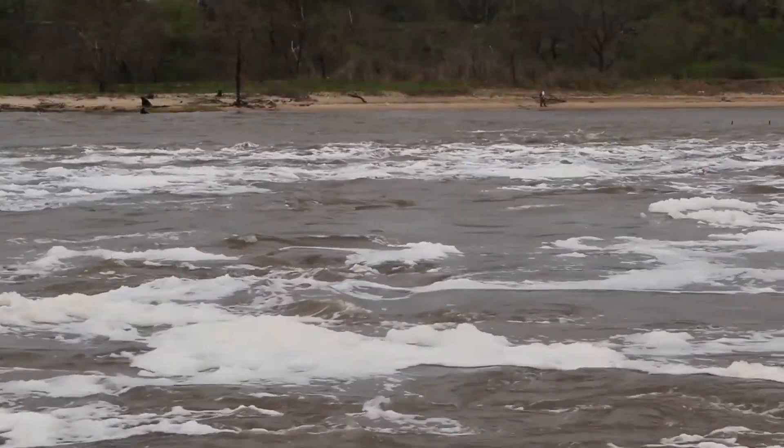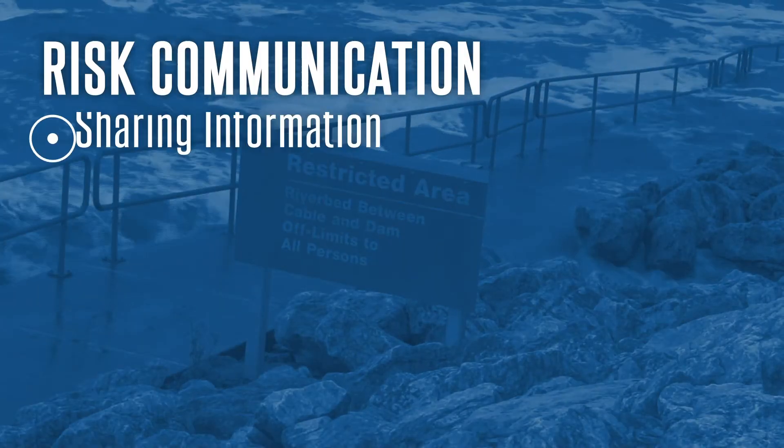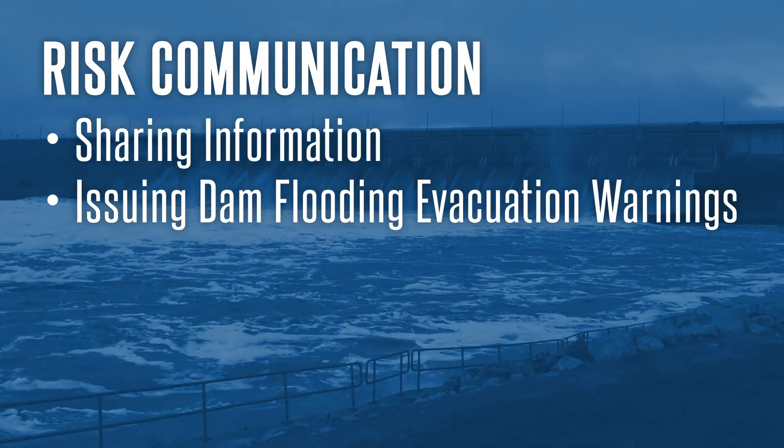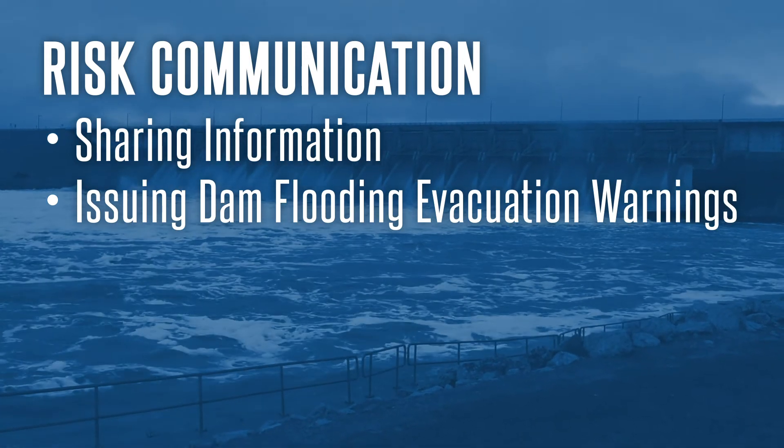Through this collaborative exercise, the teams practice risk communication such as sharing information across multiple local and state agencies and issuing dam flooding evacuation warnings to the public to facilitate timely and orderly evacuation.